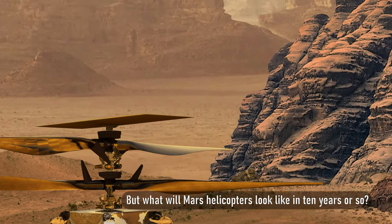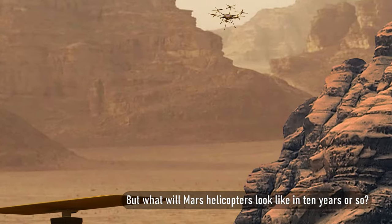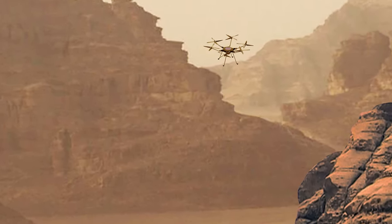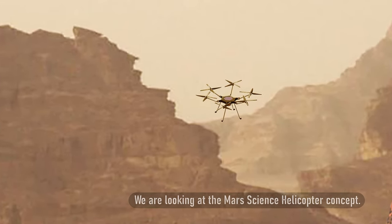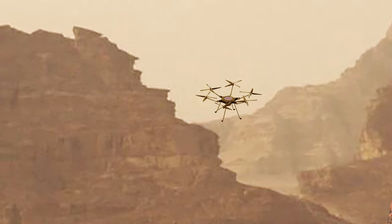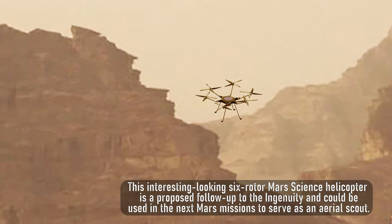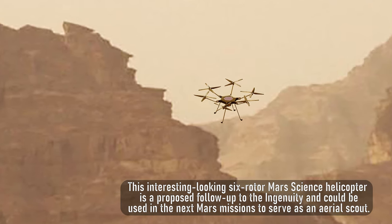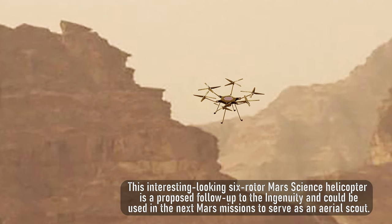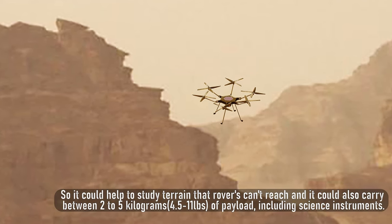But what will Mars helicopters look like in 10 years or so? We are looking at the Mars Science Helicopter concept. This interesting-looking six-rotor Mars Science Helicopter is a proposed follow-up to Ingenuity and could be used in the next Mars missions to serve as an aerial scout. It could help study terrain that rovers can't reach, and it could also carry between 2 to 5 kilograms or 4.5 to 11 pounds of payload, including science instruments.